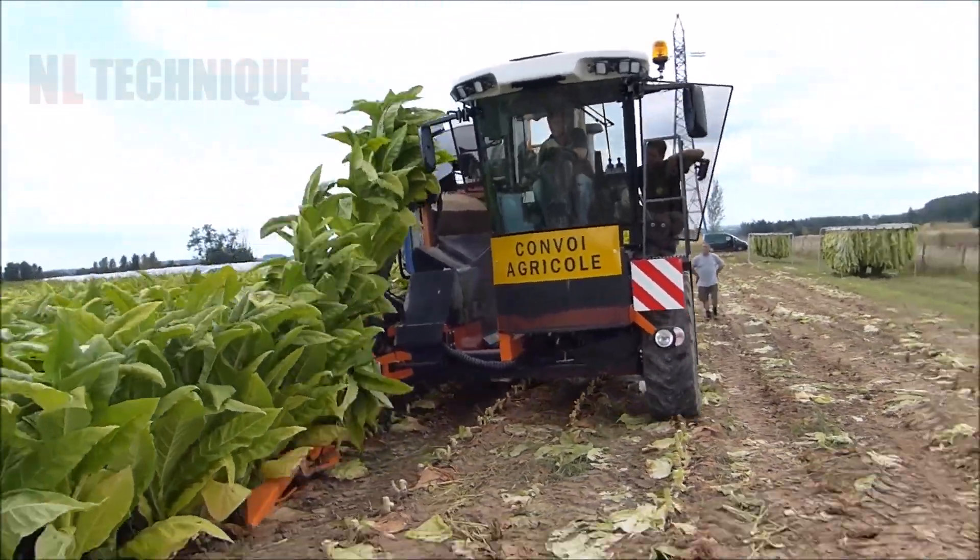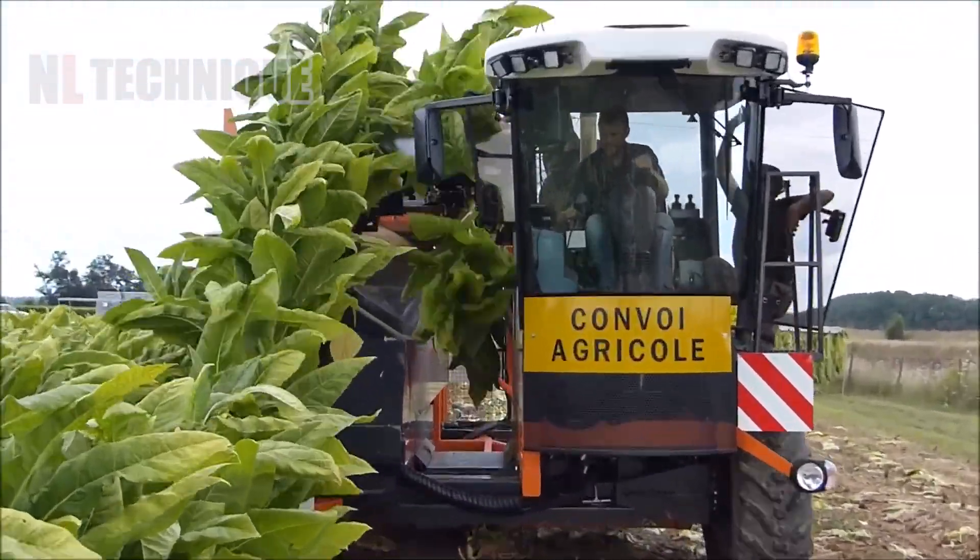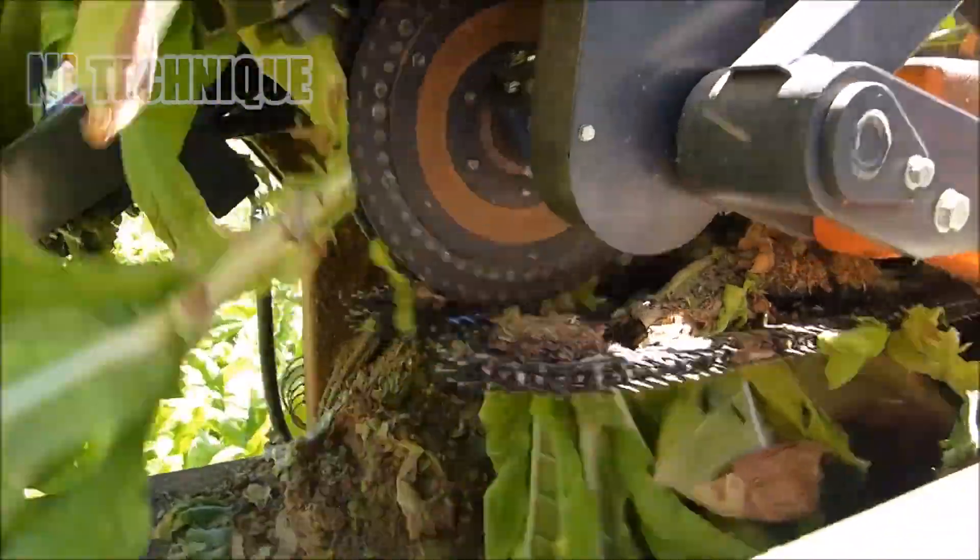Smokers, this is how engineering has been applied to collect the material that makes your cigarettes every day.